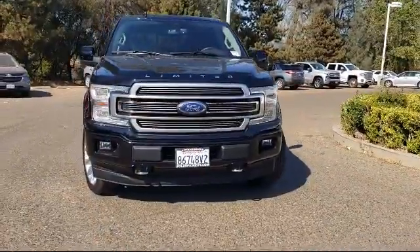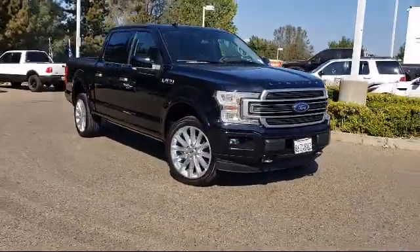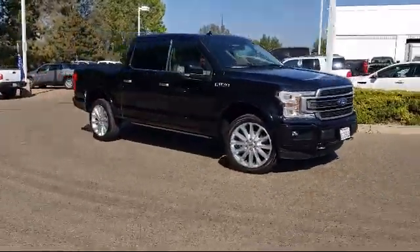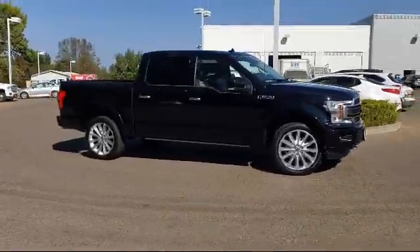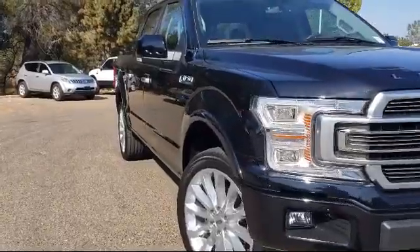And here's another example of a great Folsom Chevy vehicle, and comes equipped with ventilated front seats, heated front seats, keyless entry, tire pressure monitoring system, rain-sensitive windshield wipers, and navigation.